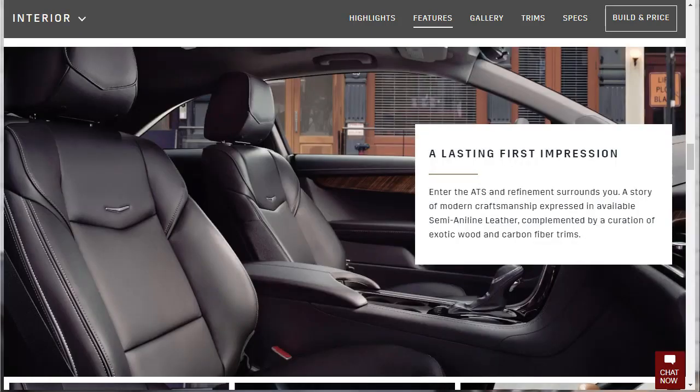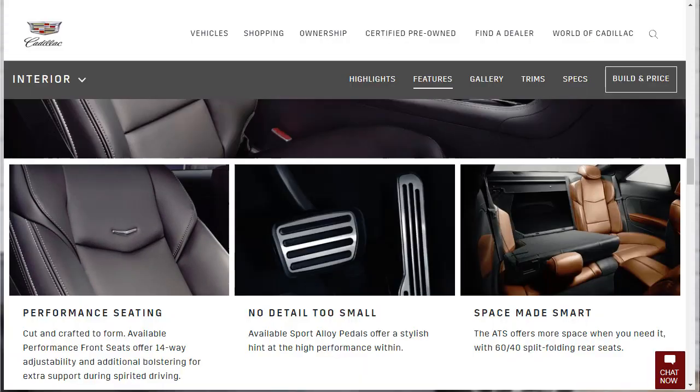I'm going with the carbon fiber — I want to make this ATS as sporty as it can possibly be. On performance seating, available performance front seats offer 14-way adjustability and additional bolstering so you're not sliding around during spirited driving. Available sport alloy pedals offer a stylish hint at the high performance within. The ATS also has 60/40 split-folding rear seats.